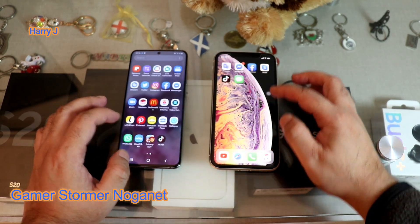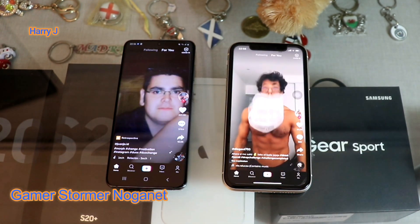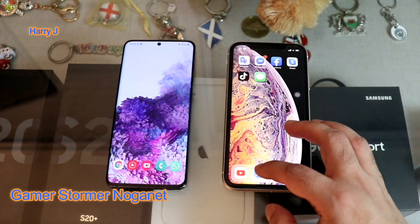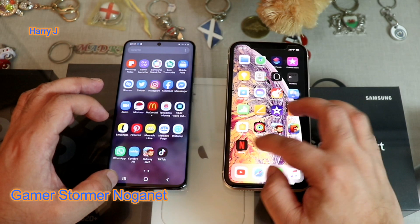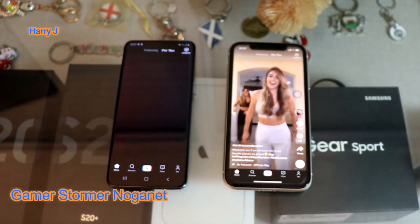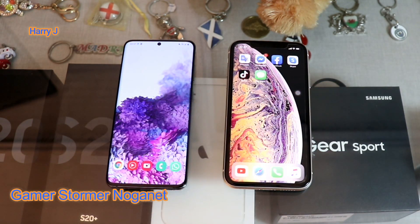The infamous app TikTok. I'll hit both of them — one, two. I think iPhone is faster. Let me do it again — one more time. One, two, and three — iPhone is faster in TikTok.